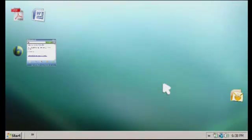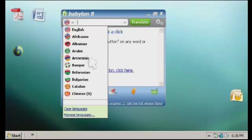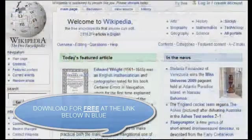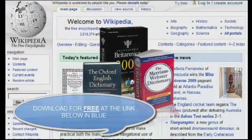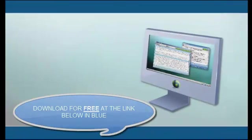Babylon translation software is a productive application that offers over 75 translation languages, full web page and document translation, partnered with leading dictionaries, spellers, and encyclopedias. This software is perfect for the entire family.